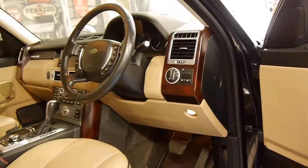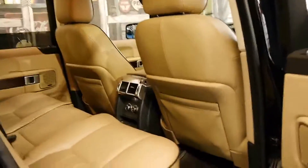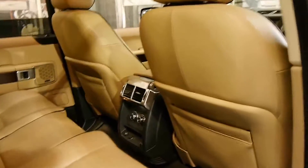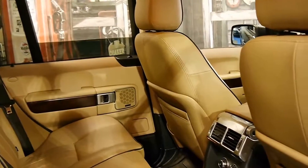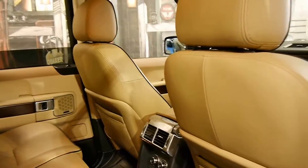Heated seats were another extra, as I mentioned. You've also got an air conditioning control on the back. If you're looking for a Range Rover Vogue, you should definitely come and have a look at this one.